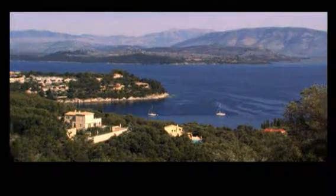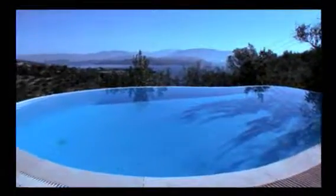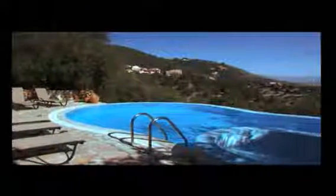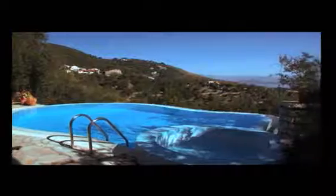Overlooking the beautiful Bay of Kalami in the sleepy village of Lustri is Villa Bougainvillea. Stunning views from the irresistible infinity pool make this villa one you'll never want to leave. But a ten minute walk down a goat track winding through the olive groves brings you to the idyllic Agni Beach with its crystal clear waters and family tavernas.